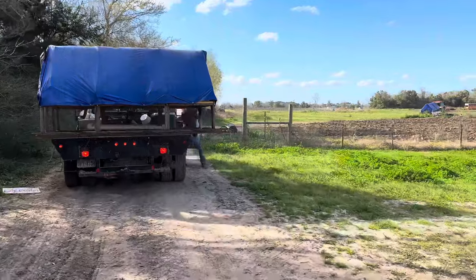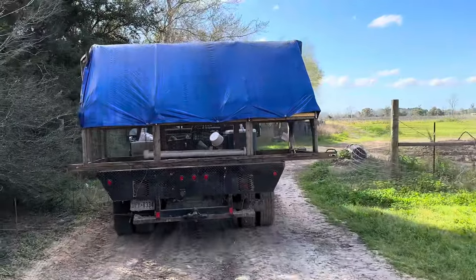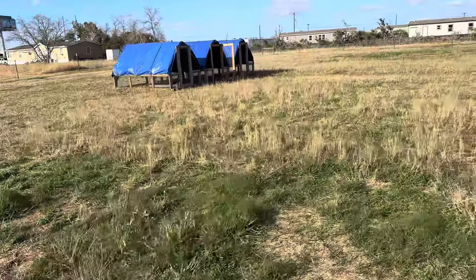We are deploying our chicken tractors for the broilers — new tarps, feeders, all that good stuff. The chicken tractor's set up; we got one more to move over and bring it over tomorrow.